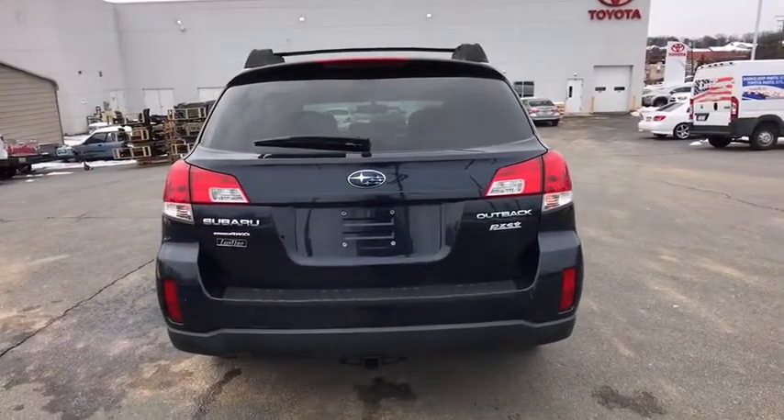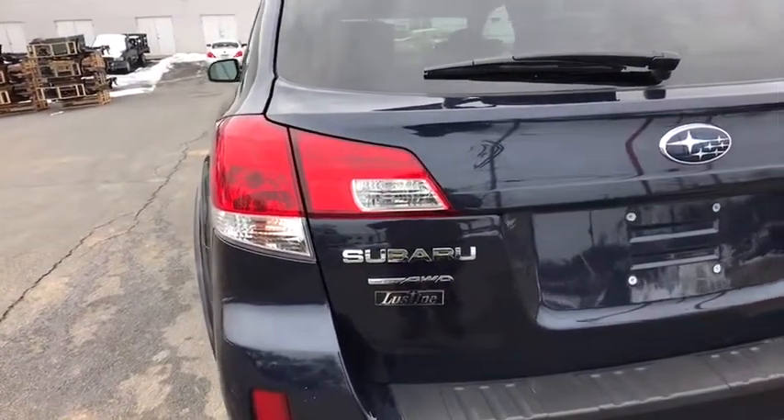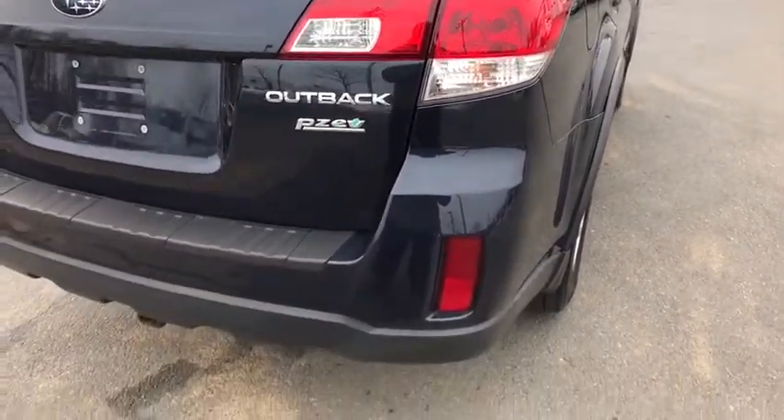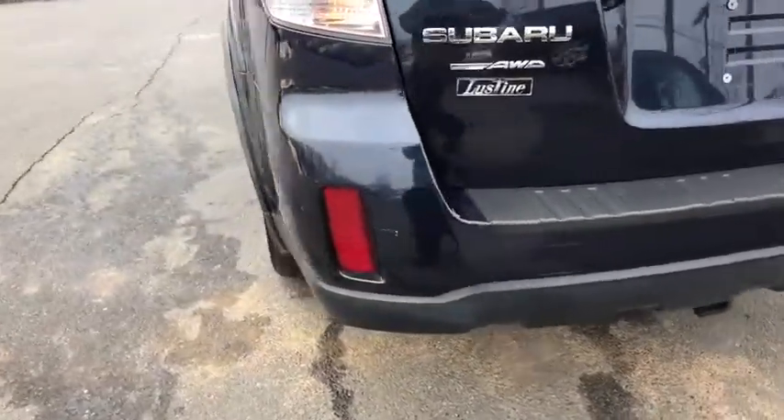All-wheel drive, Bluetooth, leather-wrapped steering wheel, cruise control, AM-FM stereo with CD player, child safety rear door locks, fog lights, security system, power door locks, brake assist.